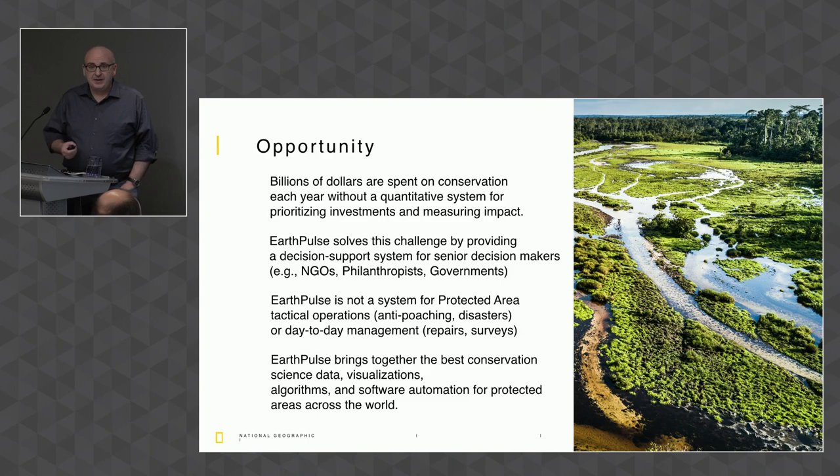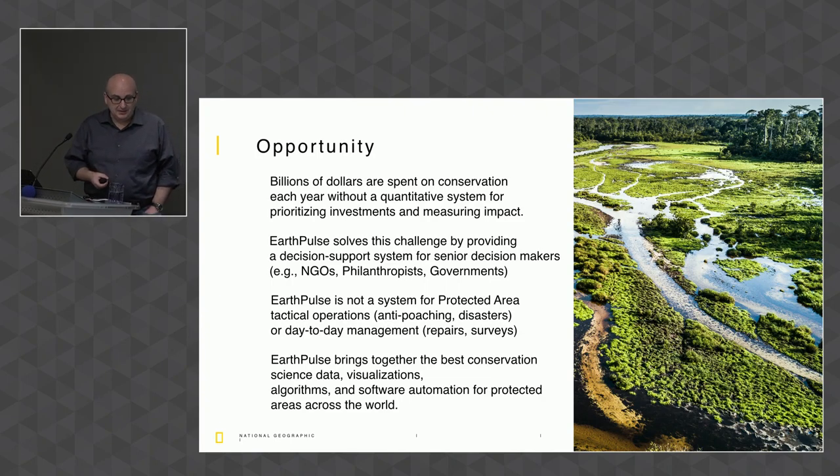Billions of dollars are spent every year on conservation, and have been for many years. But the state of the world's conservation protected areas and unprotected areas is clearly not doing so well. We believe one reason is that there aren't really good systems for measuring the impact of investment — how do you measure what you're putting in, how do you prioritize future areas? If you can do that, you can do better spending and attract additional money from philanthropy currently going elsewhere.